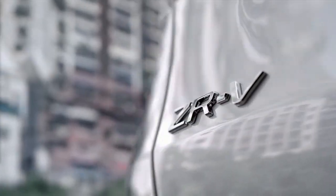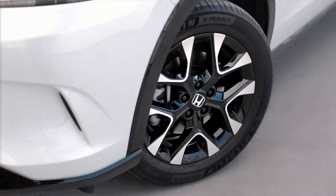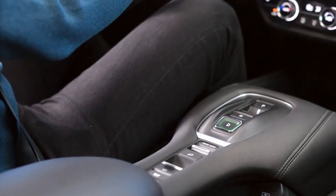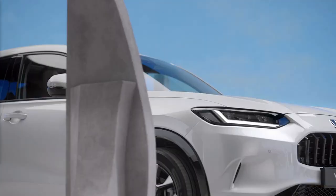I'm looking forward to introducing you all to our latest SUVs — three exciting additions to our fully electrified lineup. Let's start with the ZRV, which is a new nameplate for Europe. Bridging the gap between HRV and CRV, it takes up a unique position within both the compact SUV market and the existing Honda model range.